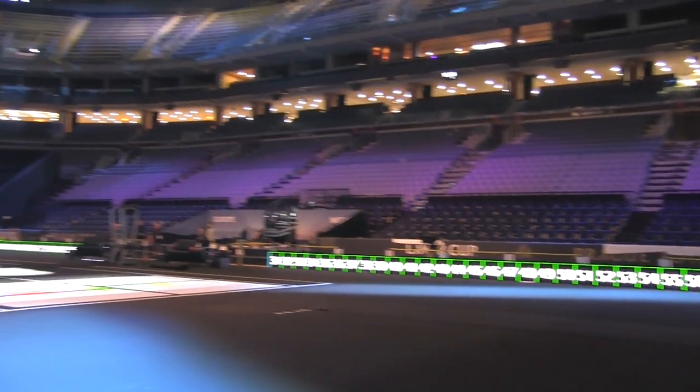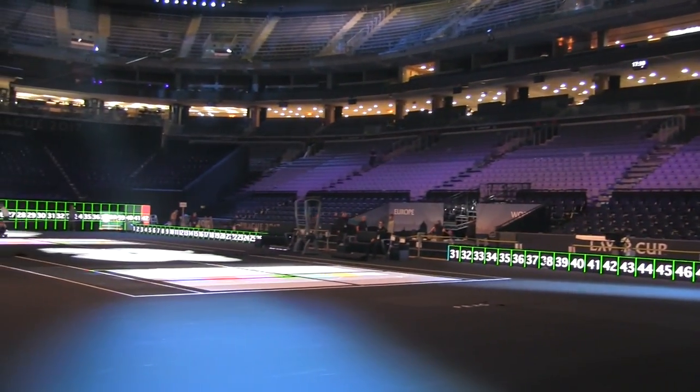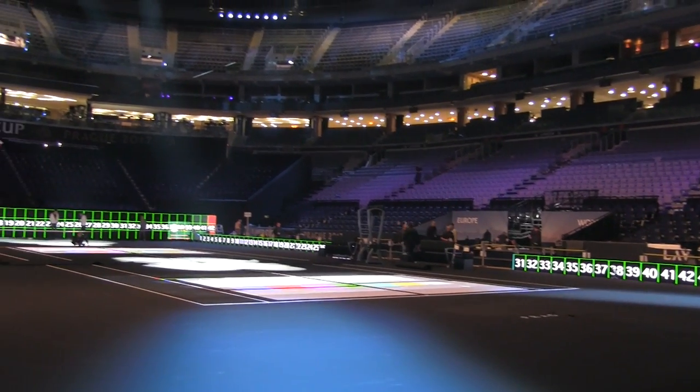The court is surrounded by digital walls — over two meters high on the baseline and less so on the sidelines. It's going to have all of our great sponsor brands there, but also live action, highlights, scores, and so forth. So it should be great fun for fans on TV and those here.